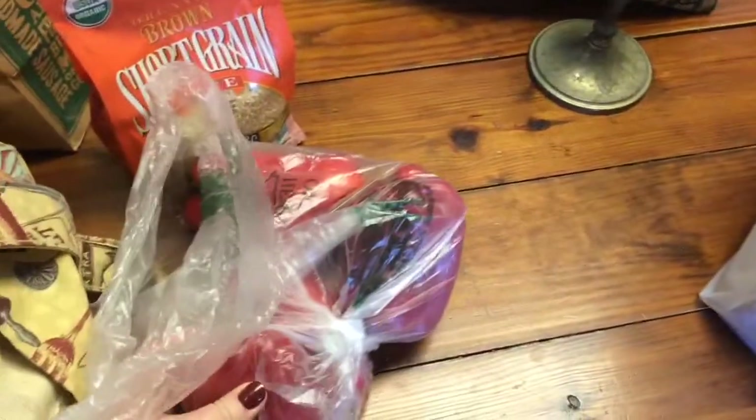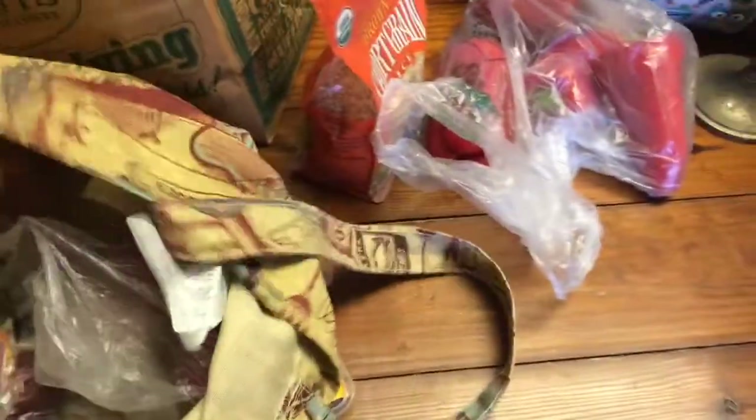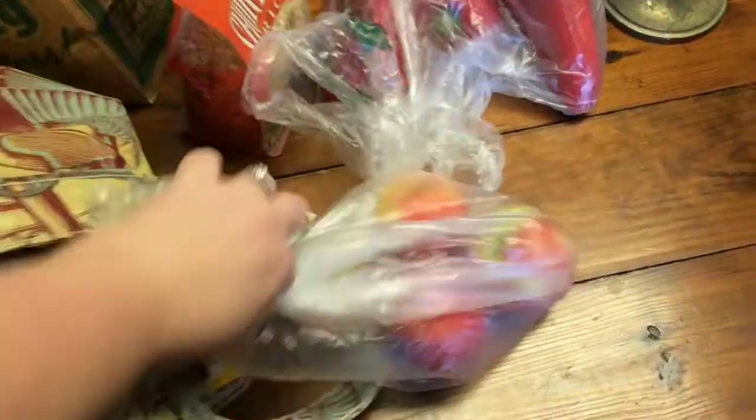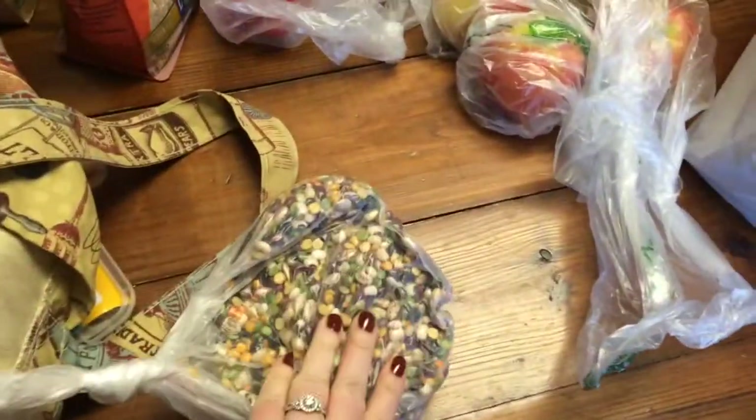These red bell peppers were on sale, two per dollar, which is a really good deal — usually those are expensive. I got some organic apples for snacking.